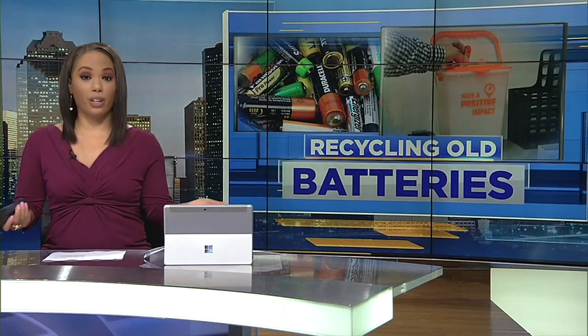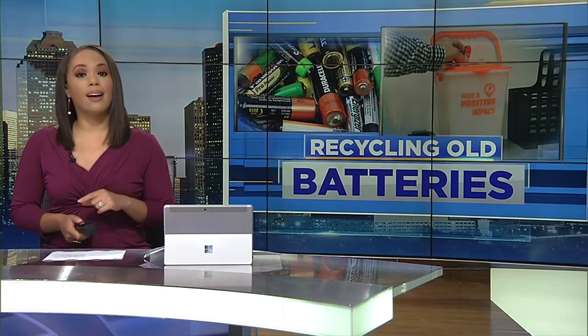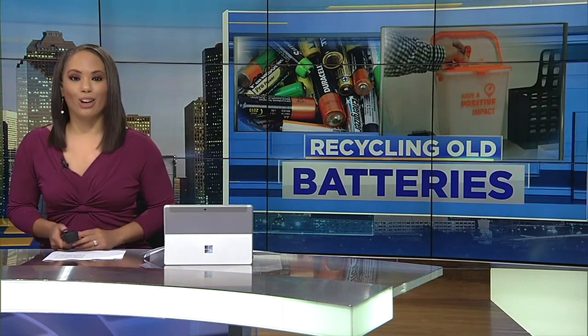You rely on batteries to power everything from your remote control to your toothbrush, but it isn't always clear what to do with those batteries once they die. Consumer Reports offers a guide to help you do right by the environment and the law.